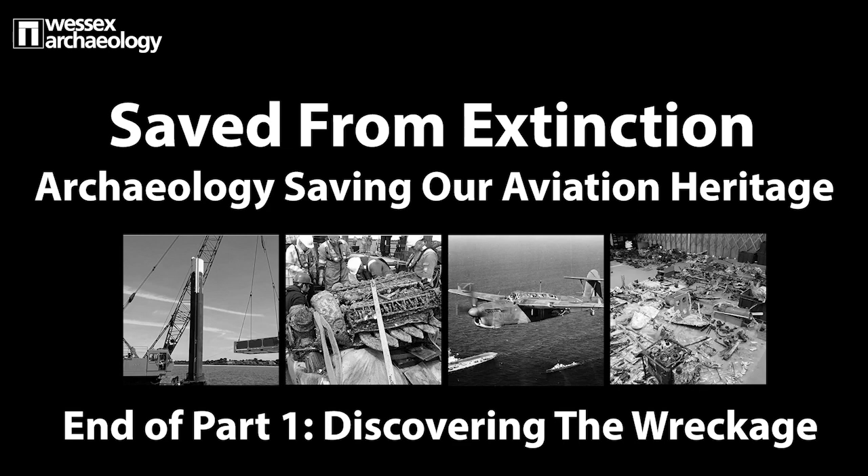Thank you for watching part one of our heritage talk, Saved from Extinction, exploring how archaeology is saving our aviation heritage.